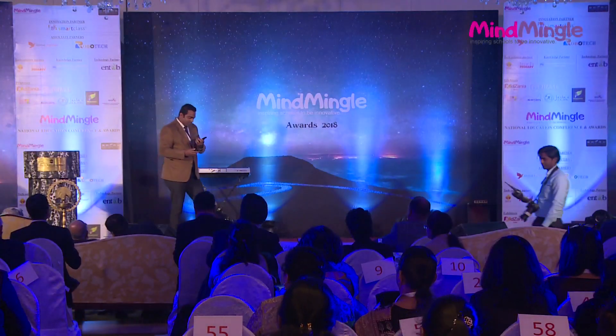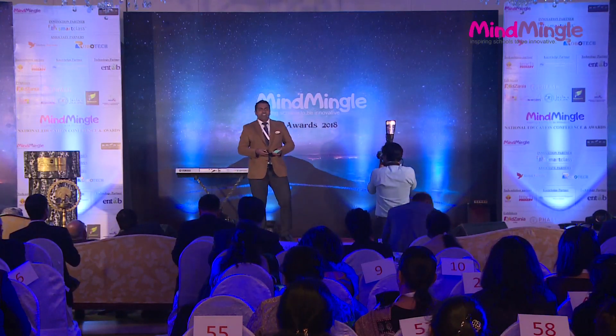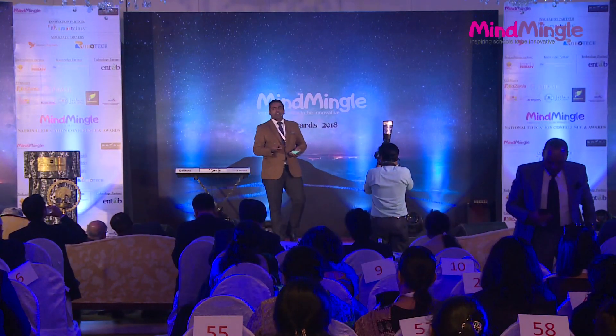Hi, good afternoon all. Myself Veneet Thomas from Intab Infotech. And before we start, I would like to share one small funny incident or a joke.